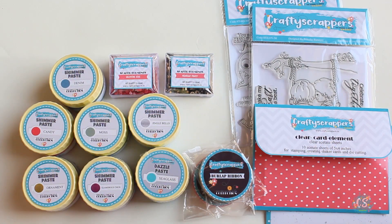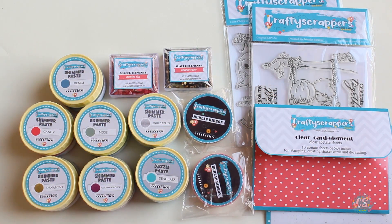The product descriptions will be given below so you can check those if you would like to buy any of these products. Thank you for watching this video!